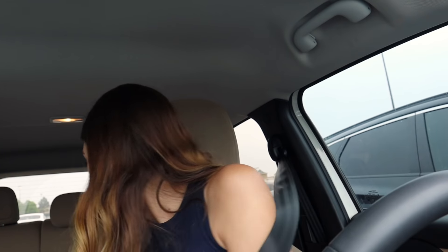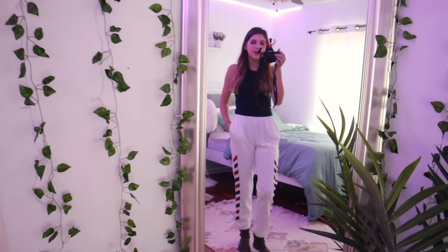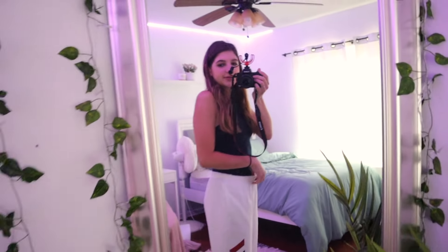Quick honorable mention: I found in the clearance section two pairs of really nice, soft sweat pants and they were only $5 each. Y'all, go to the clearance section — it's amazing. These are so comfortable. I'm going to return the gray ones I got because they were really ugly, but these new ones are cute. I like them.